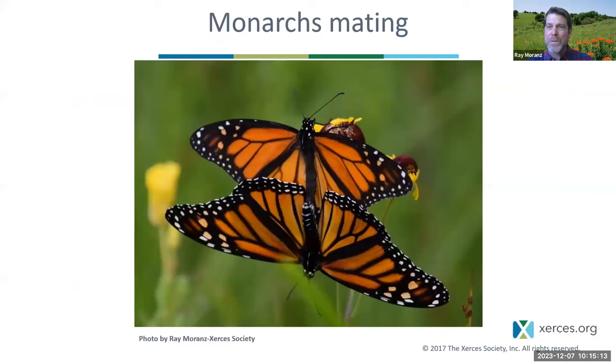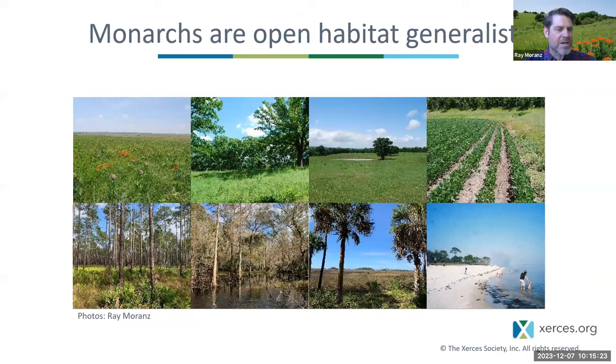If those eggs, larvae, and pupae survive and become adults, the main job of the adults is to mate and for the females to lay eggs. Monarchs are generalists regarding habitat, as long as it's fairly open — prairie, savanna, crop fields, open pine forest. They can be found in swamps too, but usually monarchs prefer open habitats because that's where the sun is, where the milkweeds are, and where the nectar plants are.